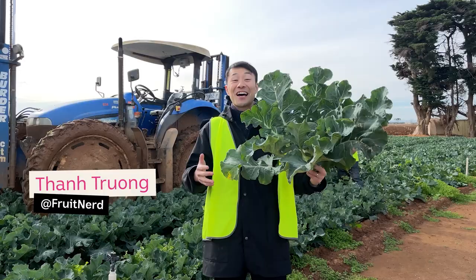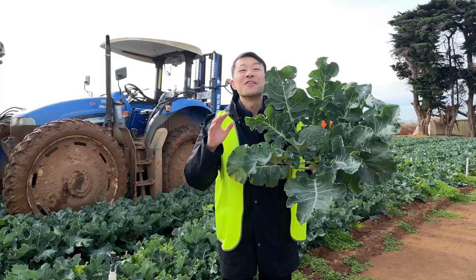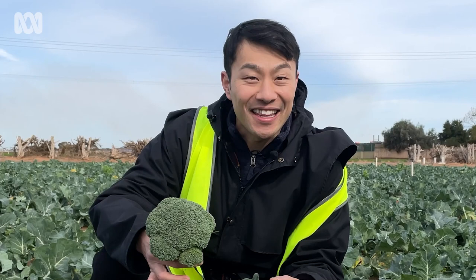G'day guys, it's Tarn the fruit nerd. I'm here in Werribee South to teach you about the best ways to pick and store the most humble of winter veg — the broccoli. Broccoli is available all year round, but when is it best tasting? When the growing conditions are coldest, even at freezing point, because the broccoli protects itself and produces more sugars.